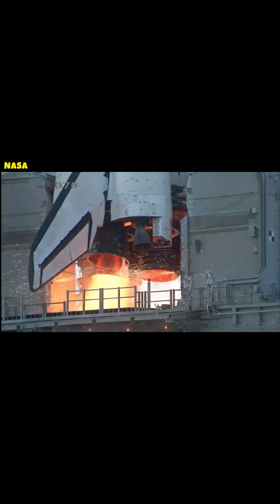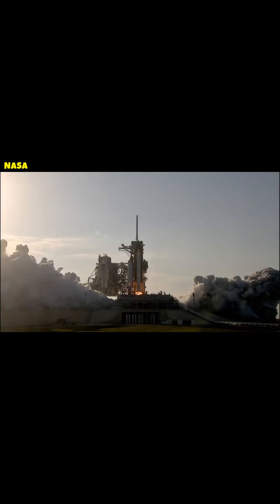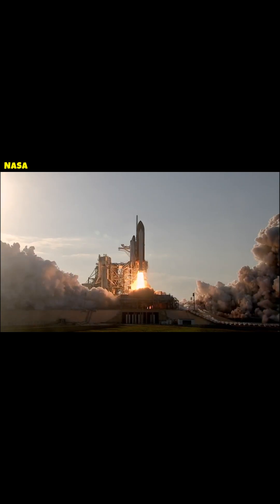The engine produces an incredible specific impulse of 452 seconds due to its liquid hydrogen fuel. However, the thrust-to-weight ratio is only 73.1 to 1.